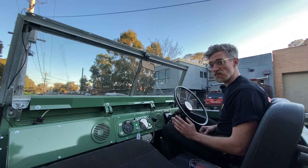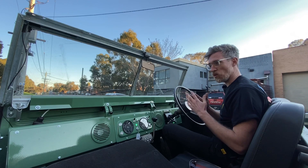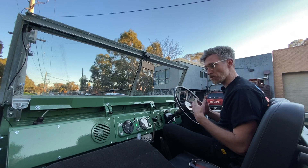So where EVs really come into their own is off-road. That constant torque all through the rev range means that you have control and power all through the rev range.